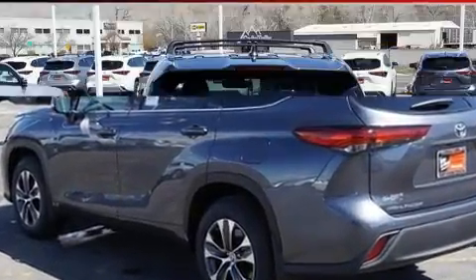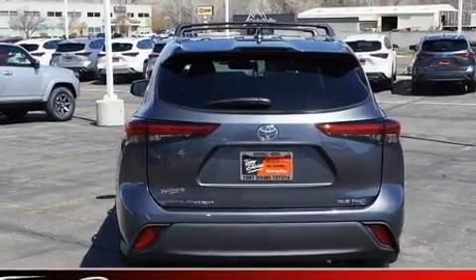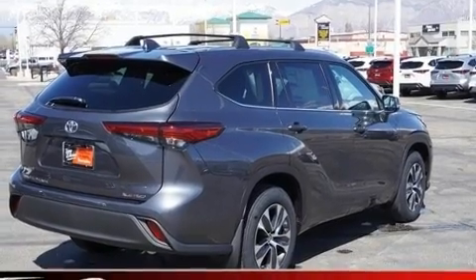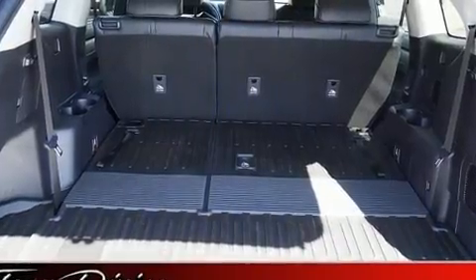Toyota infused the interior with top-shelf amenities such as a tachometer, variably intermittent wipers, a built-in garage door transmitter, a power rear cargo door, remote keyless entry, and power front seats. Third row seats provide an even greater maximum passenger capacity.